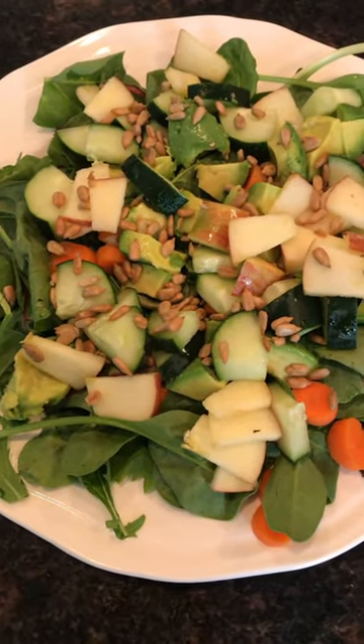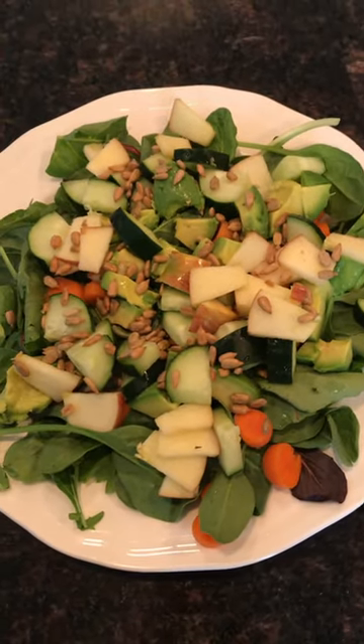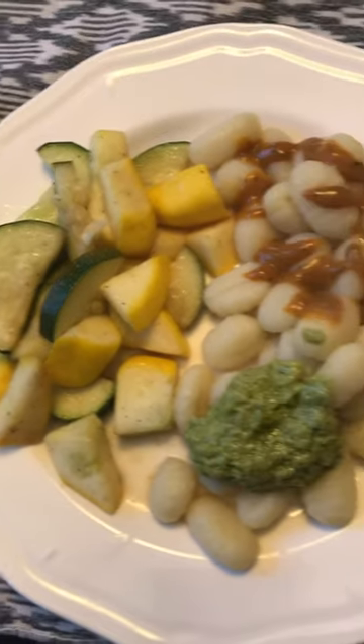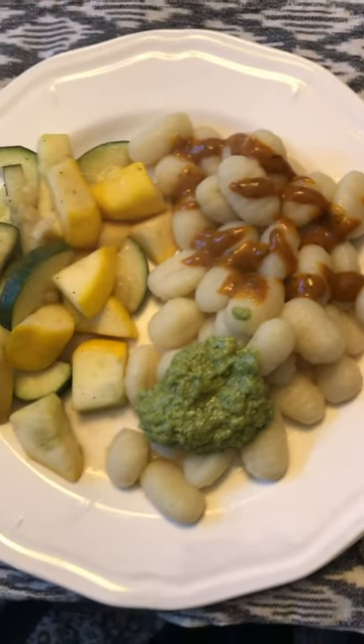At about 5:30 I threw together a salad with mixed greens, cucumber, apple, sunflower seeds, avocado, and some tomatoes. Then at six o'clock I had some roasted vegetables from my garden and some noshi.